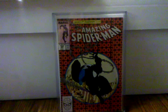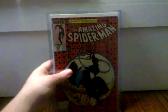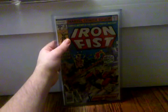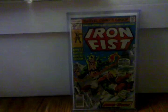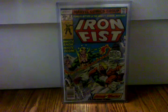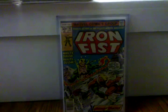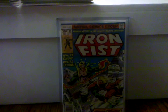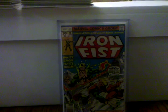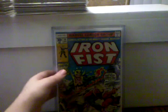Amazing Spider-Man 300 — first appearance of Venom. What else can I say? Everybody should have that book. Iron Fist number 14 — first appearance of Sabretooth. Another book I'm so glad I own. It's in beautiful shape — I'd have to say very fine plus, there's really nothing wrong with it.